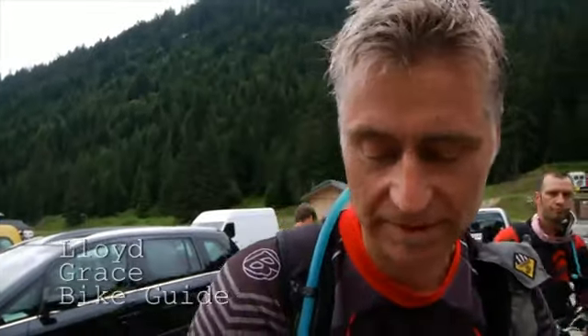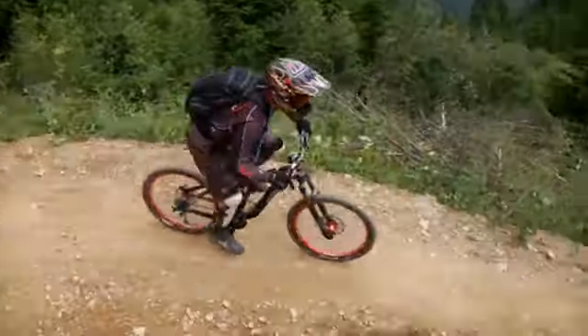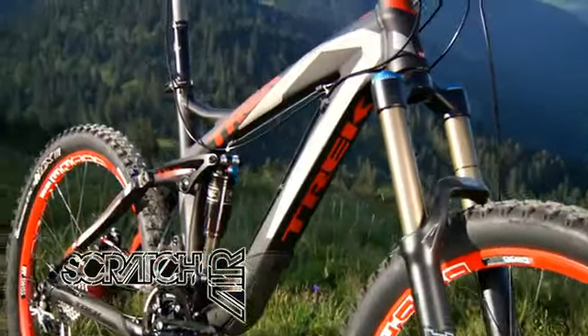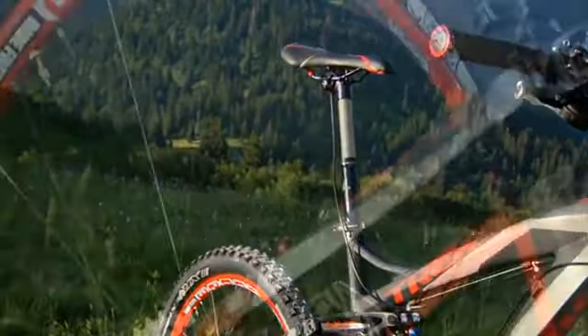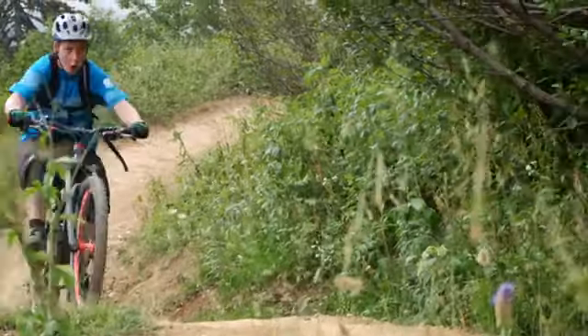We're here working for Trek for the media launch in Châtel, taking the dealers up to test ride the Scratch Air bikes in the Châtel Bike Park. The Scratch Air is really nice — it kind of just feels lighter than it probably is, but it's got nice angles. Good on the steep stuff, but you can ride it uphill.